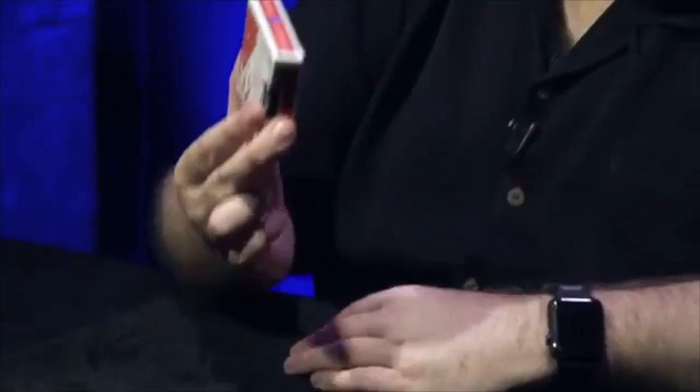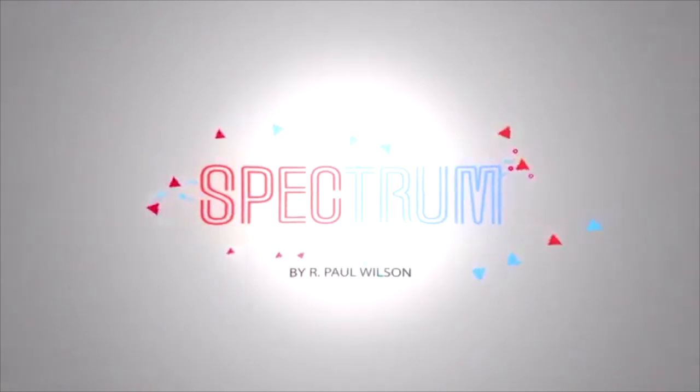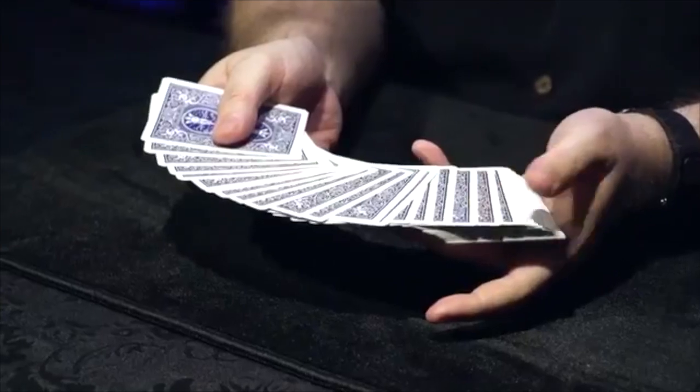This is not an ordinary deck of cards — this is the amazing color-changing deck of cards. You ready? Here we go. Ta-da! There you are, the amazing color-changing deck of cards.